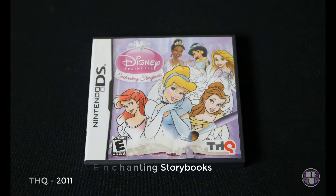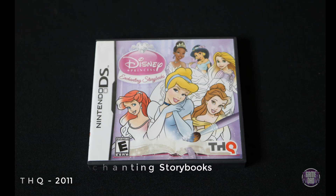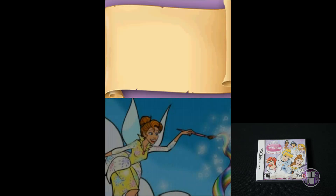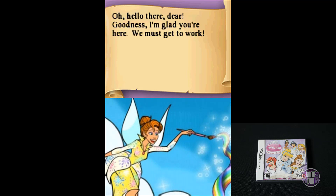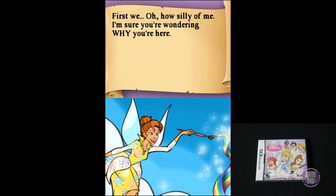Here we have Disney Princess Enchanting Storybooks, released by THQ in 2011. This game is actually kind of special to me in my collection because this is the very first game that my oldest daughter ever picked out. It's not any kind of crazy awesome gameplay — it's just a storybook game. But it's special for me because it was the first game I got to get with my daughter so we could play something together.